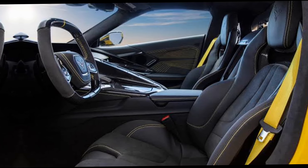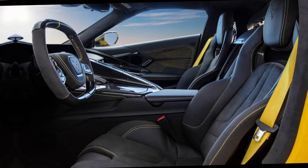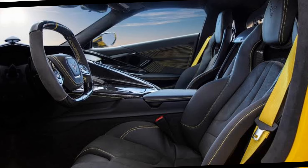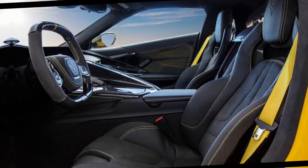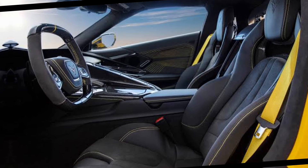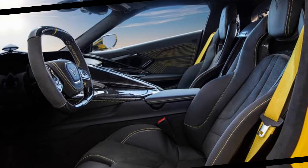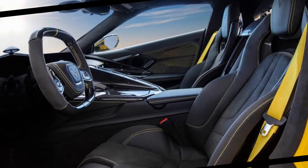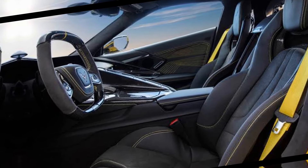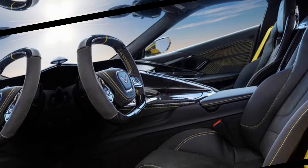Under the hood, the 2025 Corvette ZR1 boasts a supercharged V8 engine, delivering unprecedented power and acceleration. With a focus on precision and agility, the ZR1 features an advanced suspension system, high-performance brakes and state-of-the-art aerodynamics. The car offers multiple driving modes, enabling drivers to fine-tune the vehicle's response to their preferences, whether on the track or the road. The result is a supercar capable of blistering speeds and sharp handling.